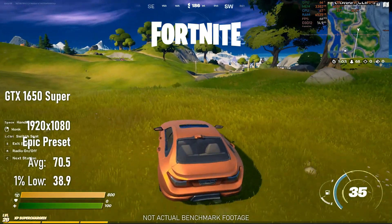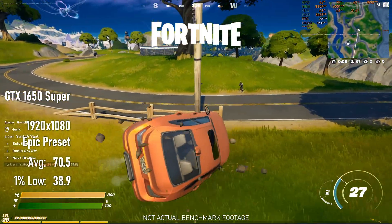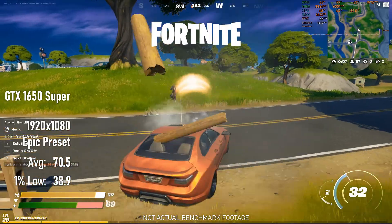The average frame rate in Fortnite looks pretty reasonable here, but it doesn't tell the whole story. The 1% lows reveal a less than optimal experience at high settings.